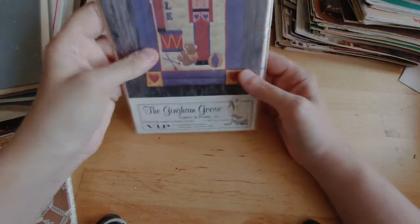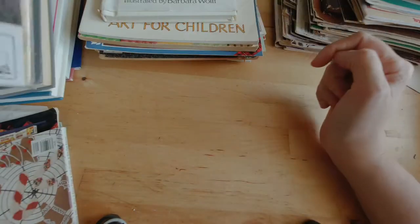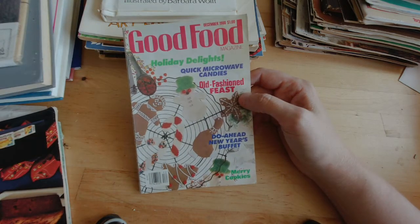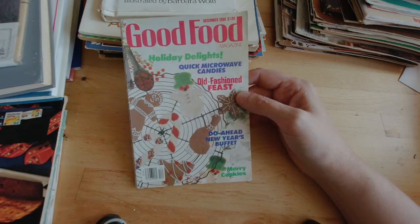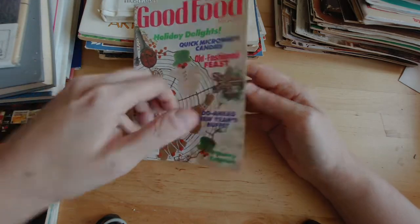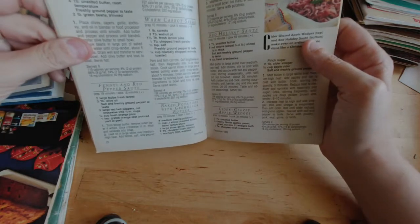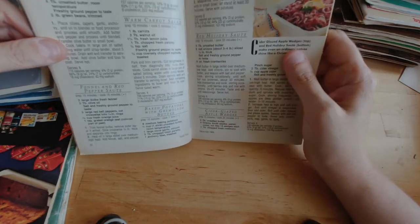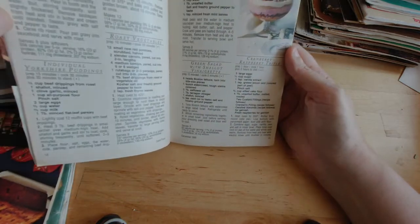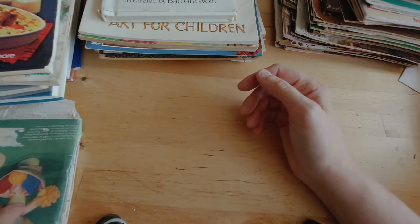And then we have a few more sewing patterns and we are done. Little Toy Soldier Quilt — I just thought it was cute, and it has the matching little toy soldier. Good Food from December 1988 — I got this because hey, it's food, and it's well within my magazine collectible years. I flipped through it — I thought it was going to be simple recipes, but they're kind of fancy. Like when it says Good Food, it means like fancy food. Fennel and Red Pepper Sauté — I cook with fennel somewhat regularly, but it was just a lot fancier than I expected. So I also got Simply Good Cooking, because that is what I do.